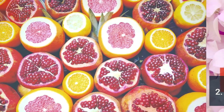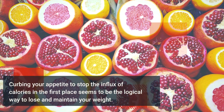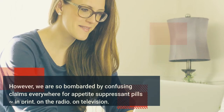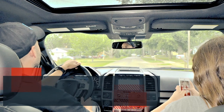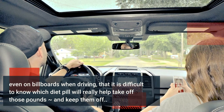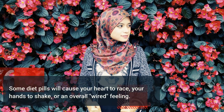Two: appetite suppressant pills. Curbing your appetite to stop the influx of calories in the first place seems to be the logical way to lose and maintain your weight. However, we are so bombarded by confusing claims everywhere — in print, on the radio, on television, even on billboards — that it is difficult to know which diet pill will really help take off those pounds and keep them off.